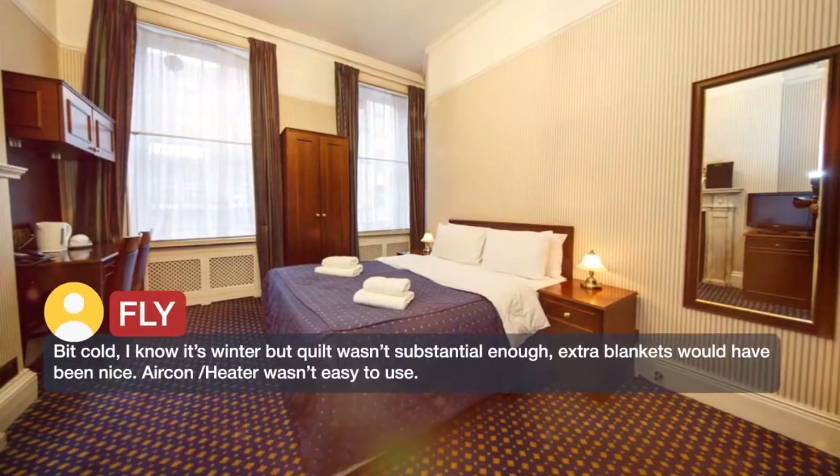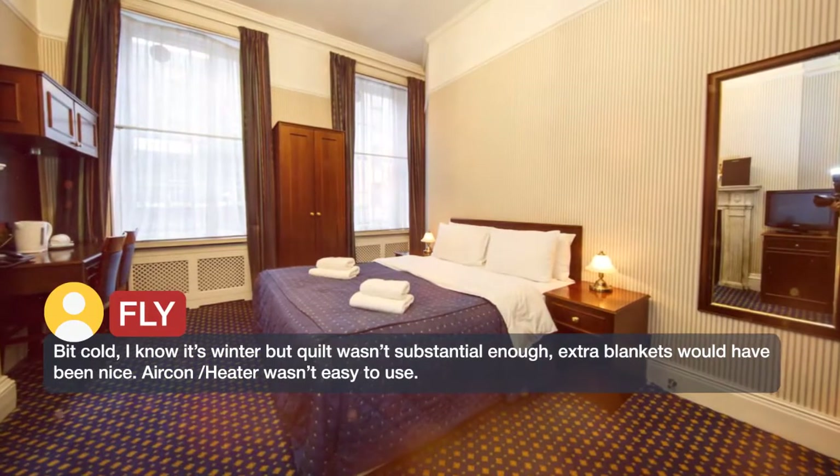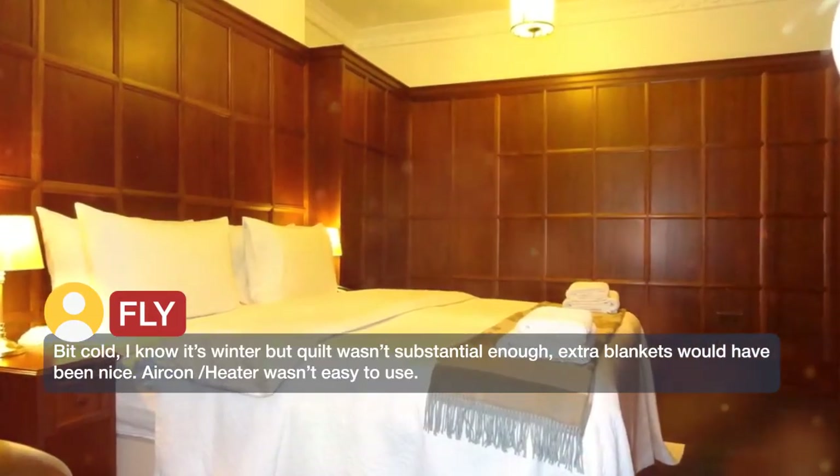Bit cold — I know it's winter, but the quilt wasn't substantial enough; extra blankets would have been nice. The aircon/heater wasn't easy to use.